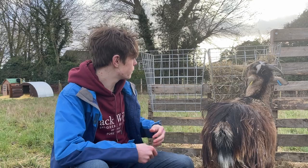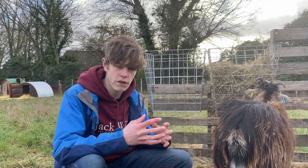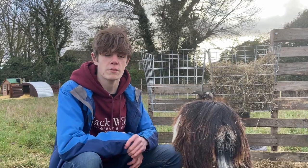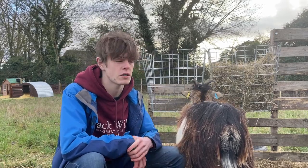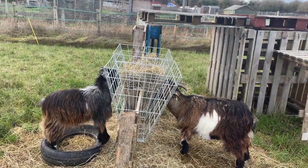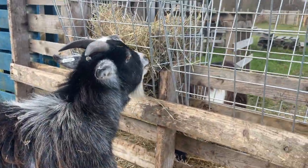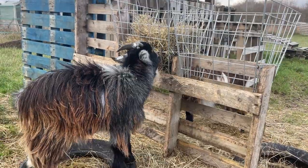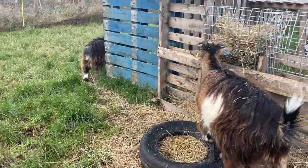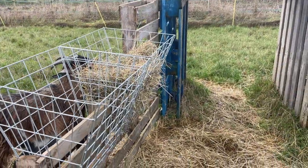Pygmy goats don't eat loads of hay compared to something like a Boer goat. I hay them twice a day and Henry can eat on one side, Oscar on the other, so they're not fighting over it and Oscar gets his share. What used to happen is Henry and Oscar would headbutt and fight over it. Now Oscar can stand on his side and eat as much as he wants. You can see Henry's on this side, Oscar's on this side - Henry comes over, Oscar just moves to the other side.